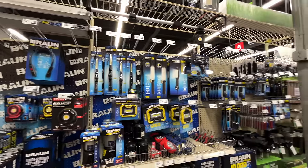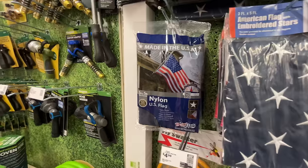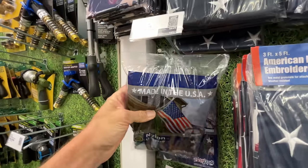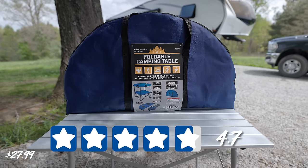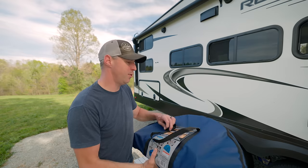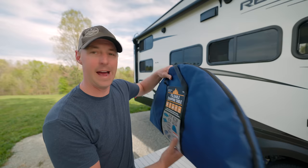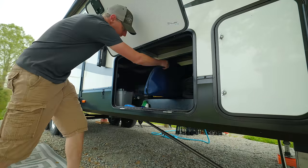I'm glad I made a list because it's easy to get distracted. The first thing we're going to look at today is this folding table. It comes in at 4.7 stars out of five, so it's highly rated. The review we're judging it against says it's easy to set up and take down, strong and durable, and it does not tip. Drink holders are great, and the carry case is an extra bonus for camping. First impressions: I like it. I like how small, compact, and easy it would be to store inside the RV.